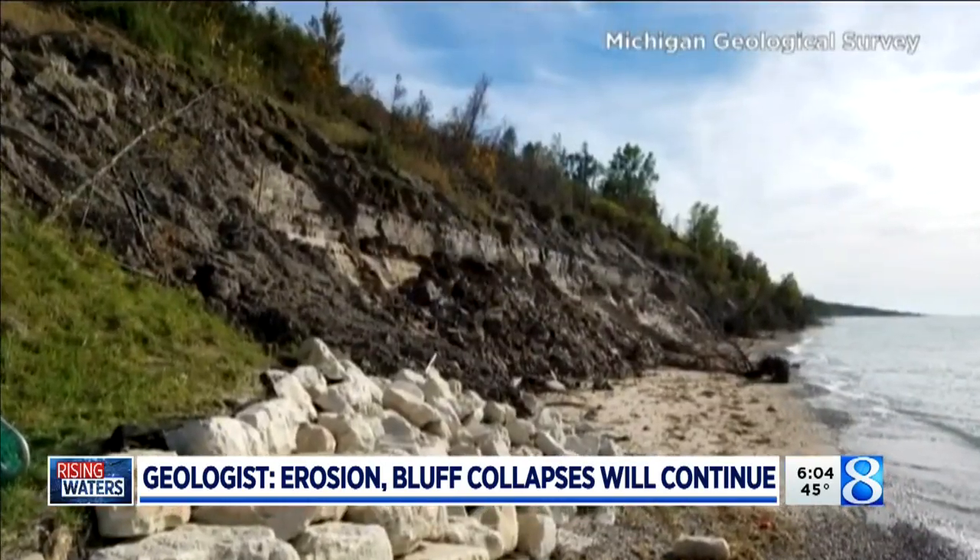He says homeowners trying to fight back isn't going to work. Putting something down at the bluff face isn't going to help you — it helps only momentarily. Everybody else on either side is going to be impacted because you just change the energy that comes onto the shore and force it to go to the neighbors next door on either side.